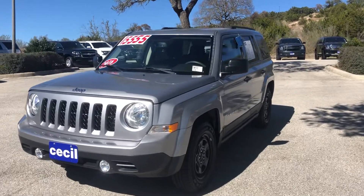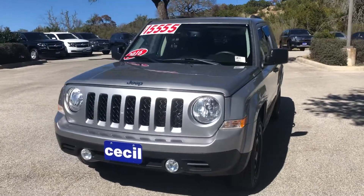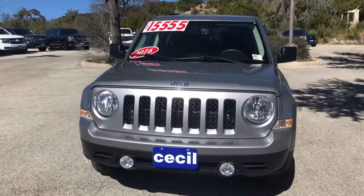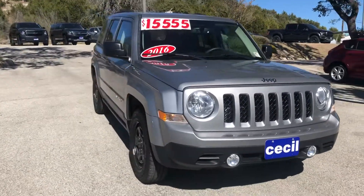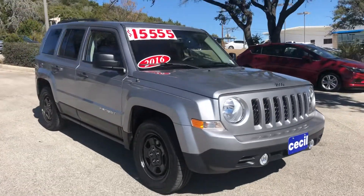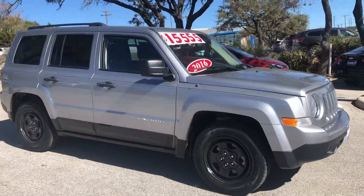Hi, my name is Hunter with Cecil Lagunson Motors in Kerrville, Texas. I just want to show you this very beautiful and very low mileage 2016 Jeep Patriot Sport. It does come with a 2.4 liter turbo engine and a six-speed automatic transmission.